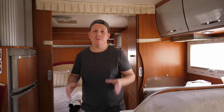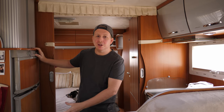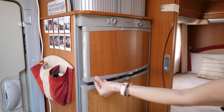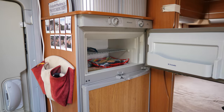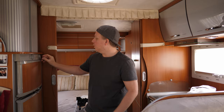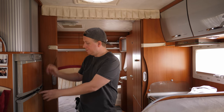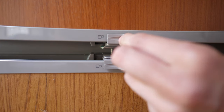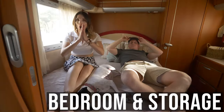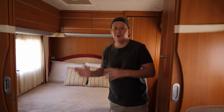Another reason we went for this motorhome is this big boy — a 150-liter fridge, which means we don't need to make compromises at the supermarket. We've also got a small freezer and the whole system works off gas, electric, or even battery. We've got a regulator to adjust the coldness and locks to ensure the fridge doesn't fly open when we go around a bend.